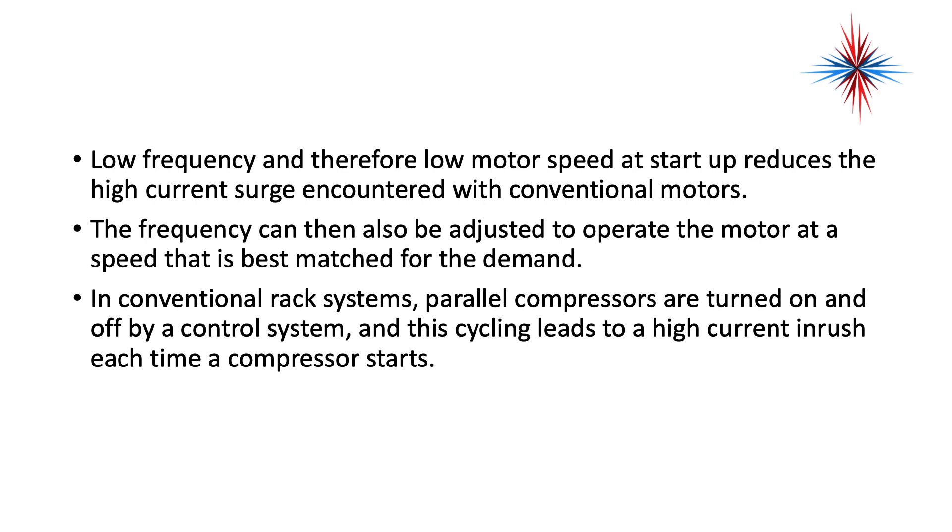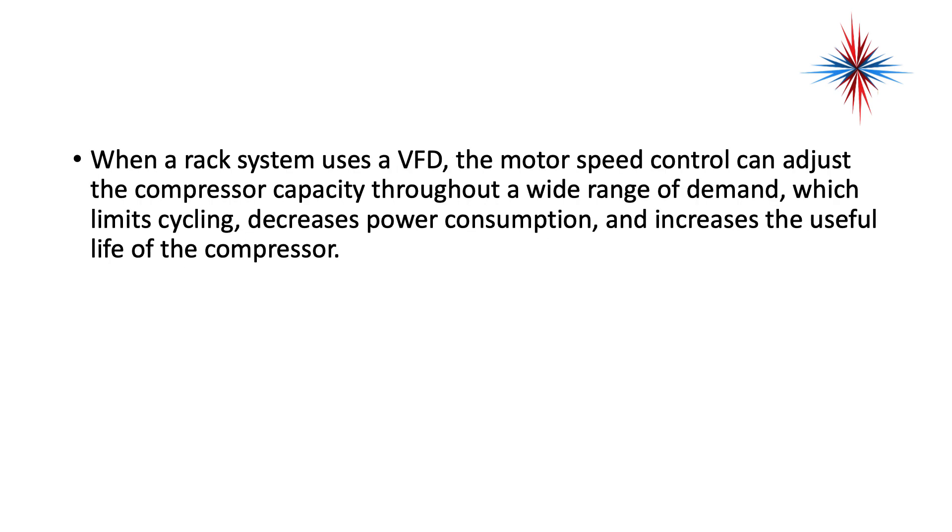In conventional rack systems, parallel compressors are turned on and off by a control system. This cycling leads to high current inrush each time a compressor starts. When a rack system uses a variable frequency drive, the motor speed control can adjust the compressor capacity through a wide range of demand, which limits cycling, decreases power consumption, and increases the useful life of the compressor.